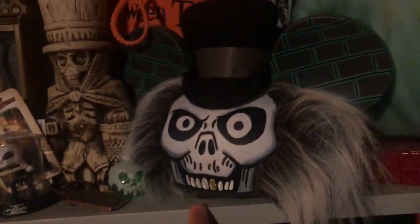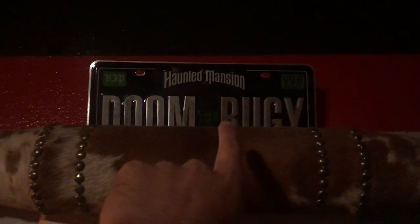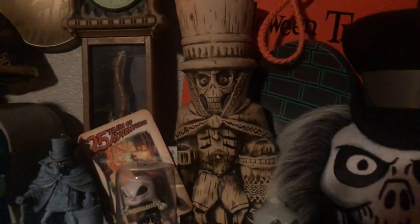We have the hat box ghost hat, my doom buggy license plate, and before the Tower of Terror closed I ended up buying the hat. This tiki mug I have a story for — I love that tiki mug, I think it looks awesome.